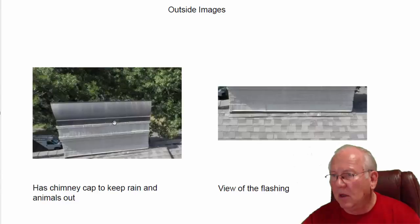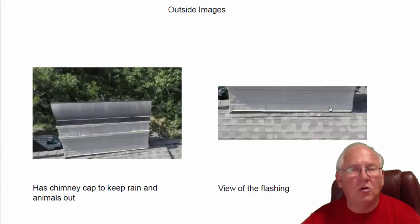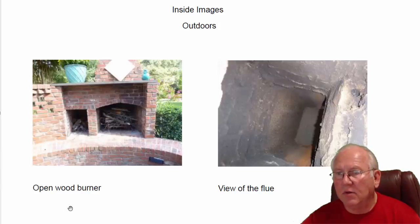The top of those two fireplaces has a copper chimney cap on it, keeping water, birds, squirrels, and stuff out — with a screen on both ends. Here's a view of the flashing. It looks like it's lifting up a little bit in here, but I noticed you had a roofer doing the inspection work, so we'll let his report speak for itself.